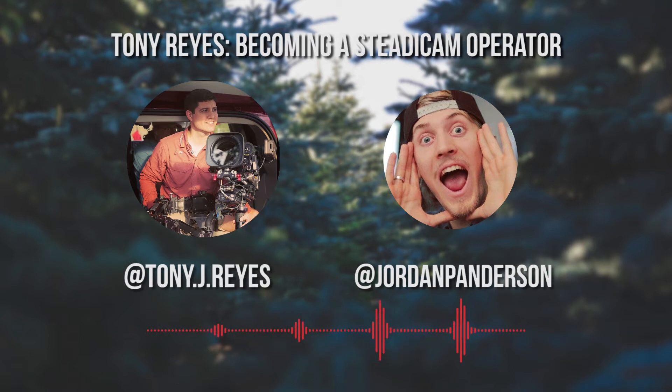Oh, word. So let's jump right into it. Let's walk through the steps of becoming a Steadicam operator. Take it from the perspective of someone who has no gear and no experience and they want to become a Steadicam operator. What does that take?